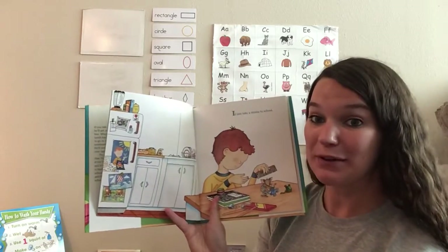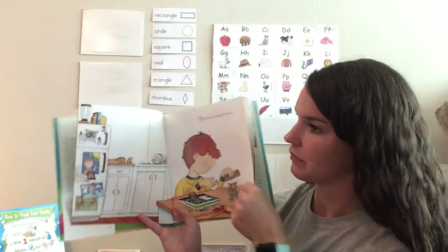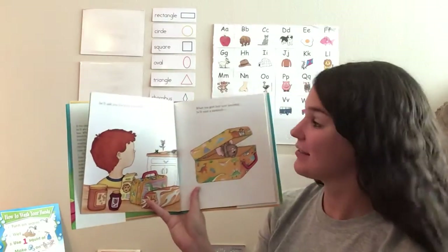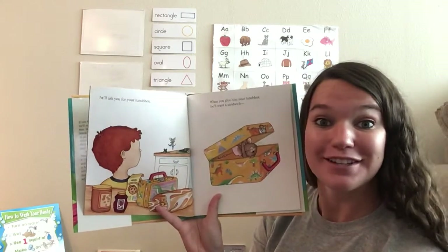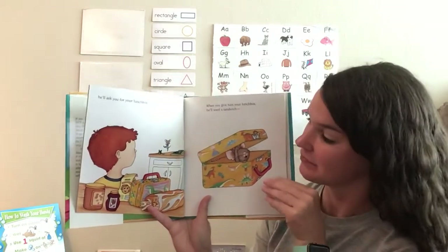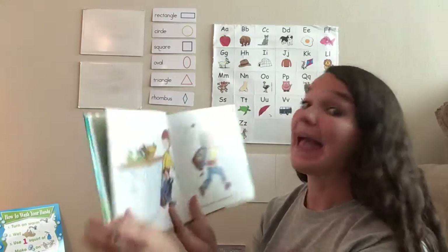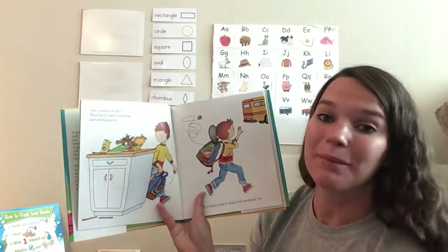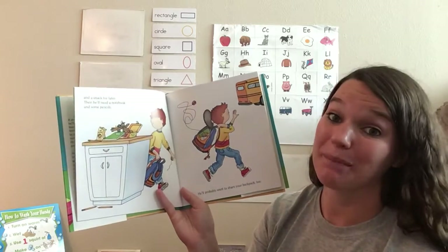If you take a mouse to school, you'll ask for your lunch box. When you give him your lunch box, he'll want a sandwich and a snack for later. Then he'll need a notebook and some pencils. He'll probably want to share your backpack too.